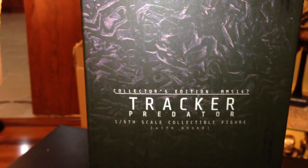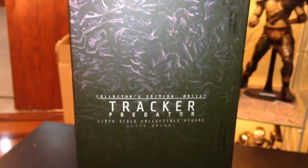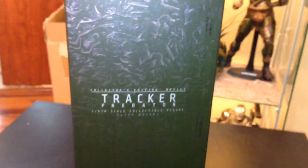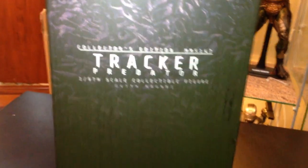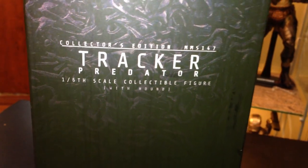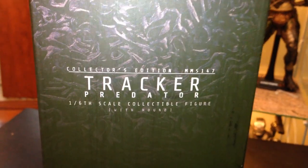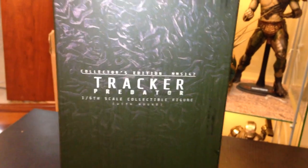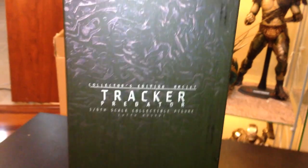MMS 147 — that's a while back, because Whiplash coming out is like MMS 132-136, so they've made probably around 100 Hot Toys MMS figures since then, which is pretty crazy. MMS 147 Tracker Predator 1/6 Scale Collectible Figure with Hound — I'm so glad they included the hound with this figure. It would suck to have to buy the hound separately. I love Hot Toys for adding accessories that go with each figure — you can't have the Tracker Predator without the hound.